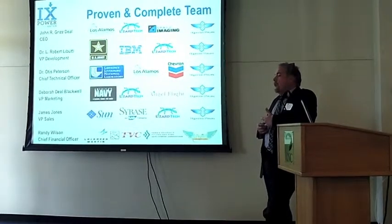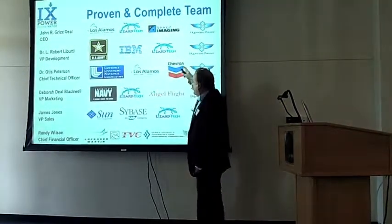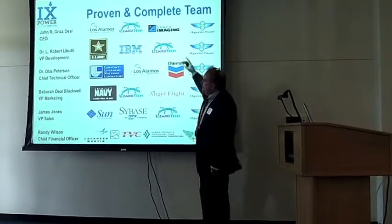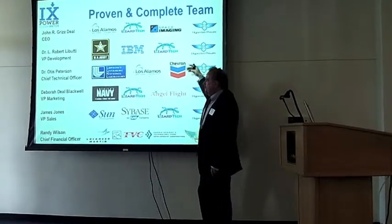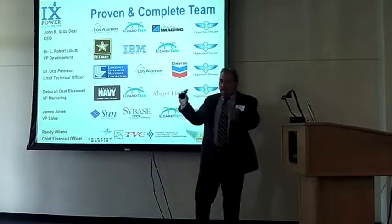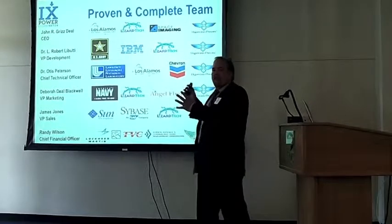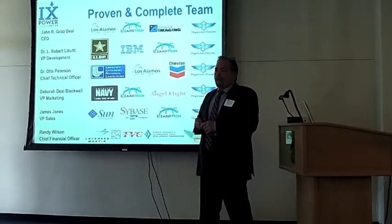The team has been together quite a while; some of us have been working together for 20 years. We've got a broad set of experience from IBM, Los Alamos, the computer industry, Lockheed Martin, and Sandia, and we've worked together on several ventures. I've got four partners: a development guy, science officer, marketing person, salesperson, and a CFO. We've worked together on three other startups, so we're familiar with how we work and how things get done. This small team can come together to do a wide variety of startups — right now we're focused on treating produced water.